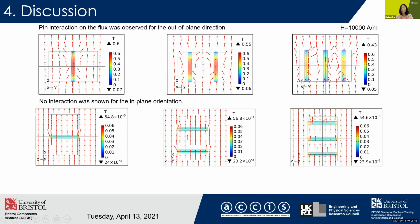That means there are interactions between adjacent pins. For the in-plane direction, the flux density inside the pins is almost the same, meaning there is no interaction between pins in that direction.